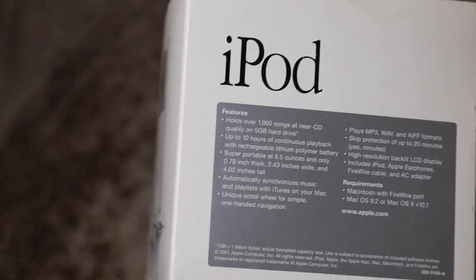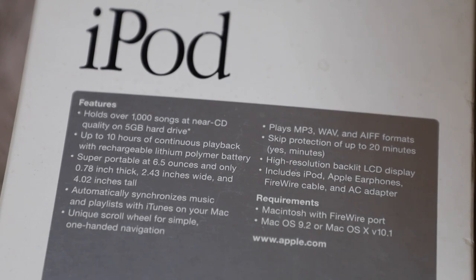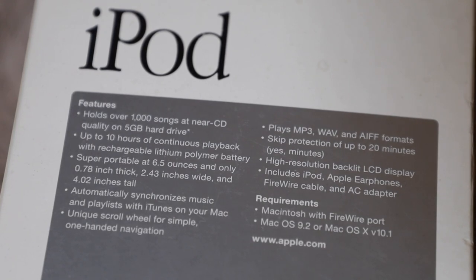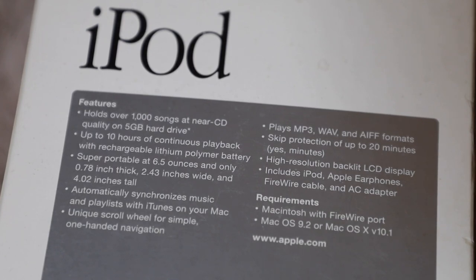All right, let's read the features. It holds over 1,000 songs in near CD quality on a 5 gigabyte hard drive. Back in the day that had to have been a lot — 5 gigabytes is nothing now, phones come with 128 or 64. But 1,000 songs? That was a lot. CDs can only hold like 10 to 12 tracks, and this had a thousand songs on the first iPod. Wow.